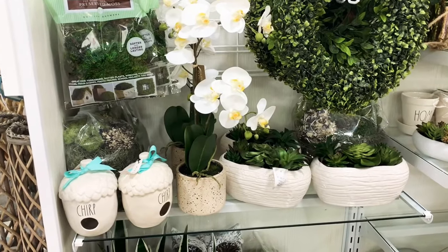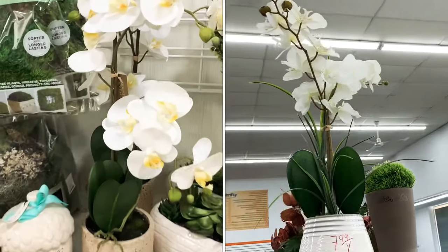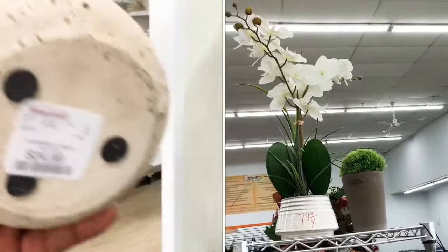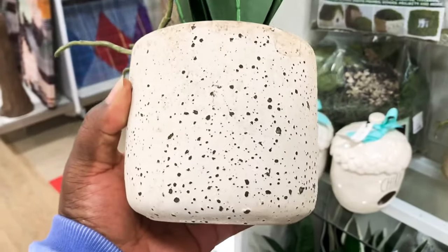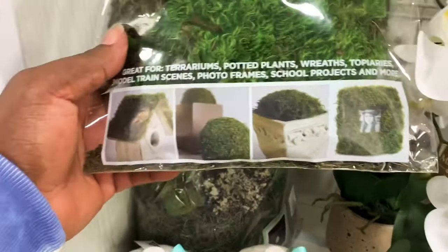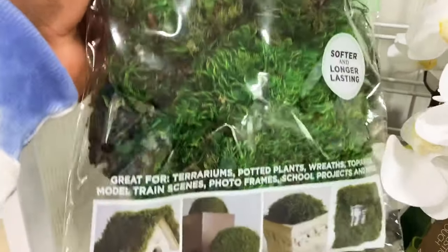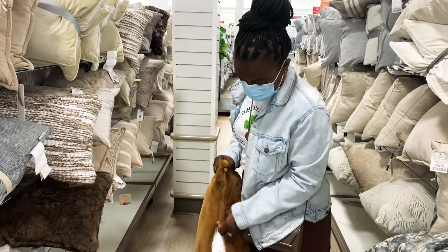Look at these orchids! We picked up an orchid from the thrift store the other day for about seven or eight dollars. Now look at this orchid here at Home Goods — it's $7.99, so we paid about a third of what it costs here. Also check out this greenery at $4.99 — so many places you can use it. I'm going to grab a couple bags to fill vessels with it.